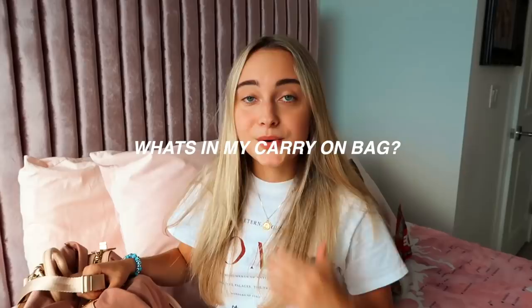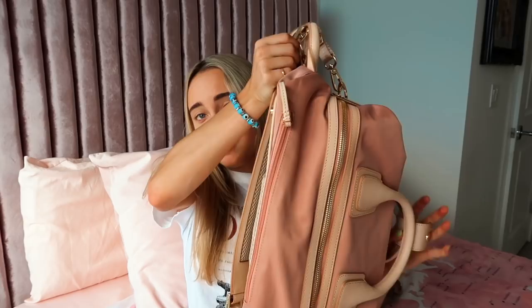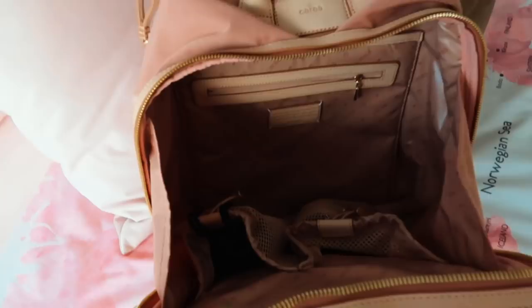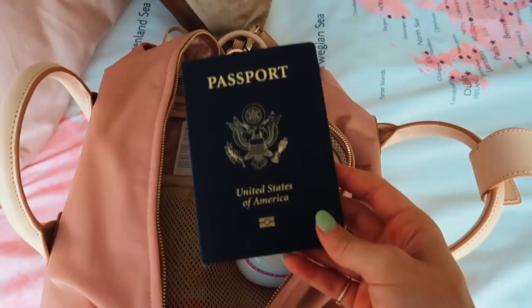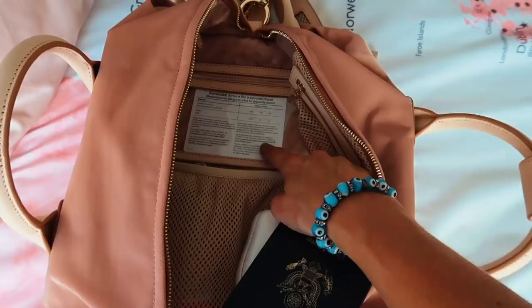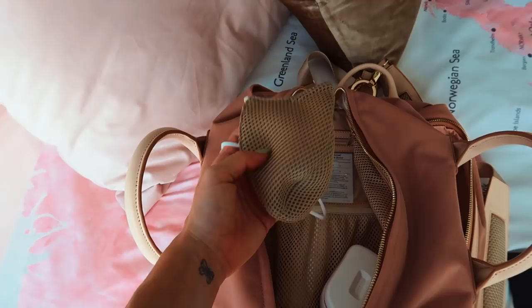I want to show you guys my carry-on bag, which I absolutely love. I got it from Cara. It is really cool because it is a duffel bag that can also be a backpack, and it has so many different compartments — it's absolutely crazy. This is the main compartment, where I'm going to put my laptop and all of my charger things. It also has a zipper compartment and a side pocket. I'm going to put my passport in this little compartment here. I also have my vaccine card, deodorant, some masks — these are from Cara again and are the most comfortable masks I've ever tried on — and this mini hairbrush from Tangle Teaser. So cute!